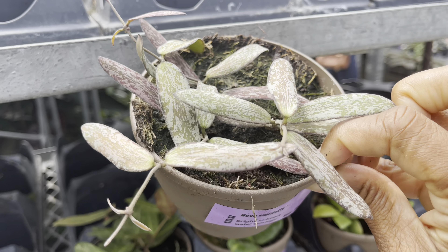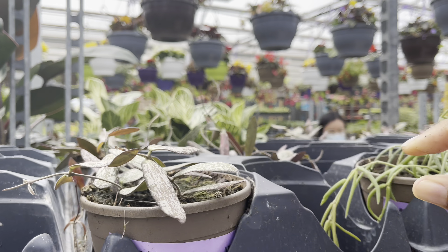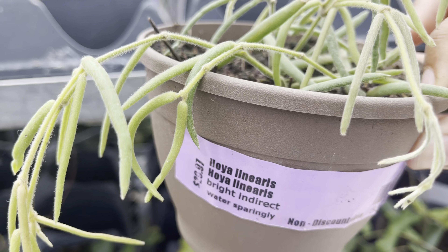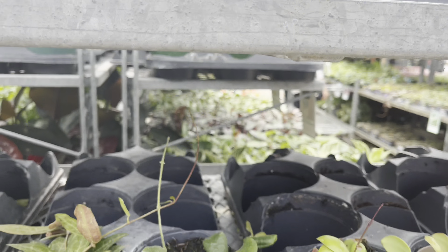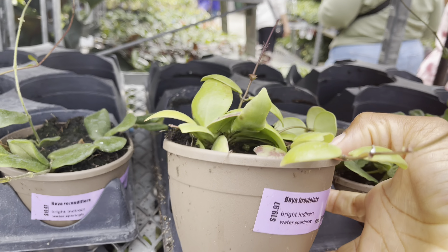$20 for the Hoya sigillatus. There was only one Hoya linearis left on the shelf and it was priced at $30. $20 for Hoya breviflora.